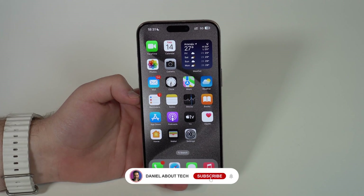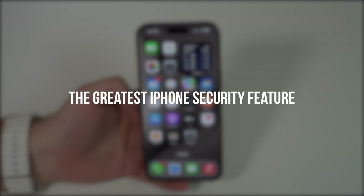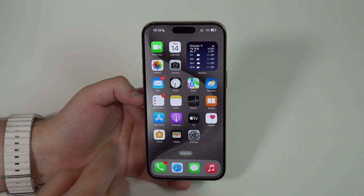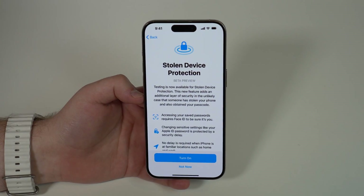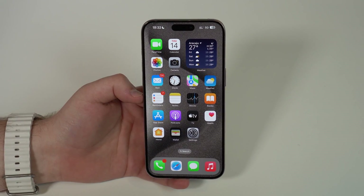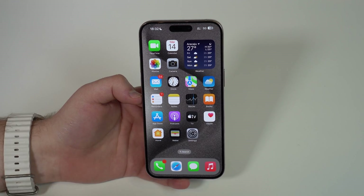How is it going everybody, you're watching Then About Tech. Today I'm going to show you what is in my opinion the greatest iPhone security feature ever. It's actually a new feature introduced in iOS 17.3 and it's called Stolen Device Protection. Trust me, this is absolutely amazing, so today I'm going to tell you everything you need to know about it.